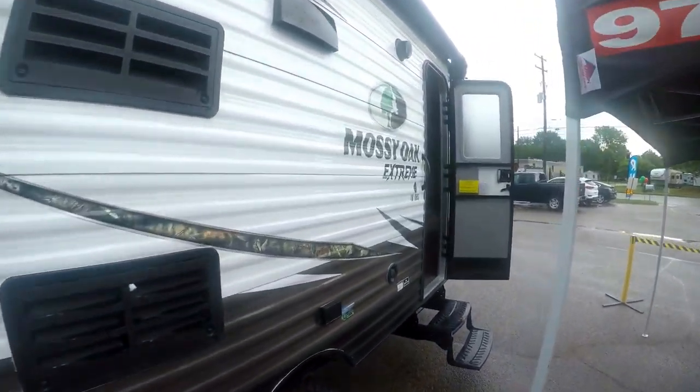This is the Mossy Oak 18 BHS. It's more of a lightweight unit, so you don't have to have a real big truck to pull this — anything from most smaller minivans to a half ton truck. Some really nice things compared to some other brands: we've got these 15-inch off-road mud tires, so you can get off the grid a little bit — go out into the field if you're bird hunting or doing something like that. An extra five inches of ground clearance, which is real nice.